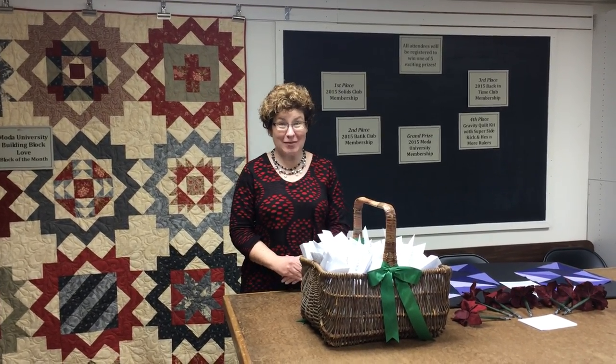Hi, this is Julie from Patched Works. Thank you so much to everyone who came to our 2014 Holiday Open House. We had so much fun and now we have some prizes to award.